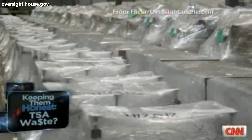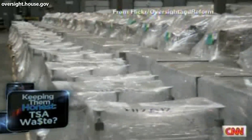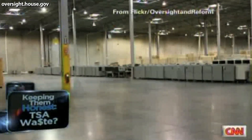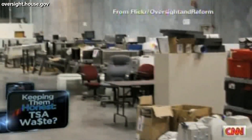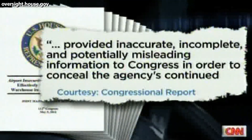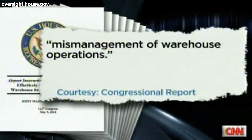A scathing congressional report says the TSA is storing about 5,700 pieces of security equipment at warehouses in Dallas, Texas — equipment worth an estimated $184 million. The report also says the TSA dragged its feet when Congress tried to get information about how it buys and stores screening equipment, and that the TSA provided inaccurate, incomplete, and potentially misleading information to Congress in order to conceal the agency's continued mismanagement of warehouse operations.